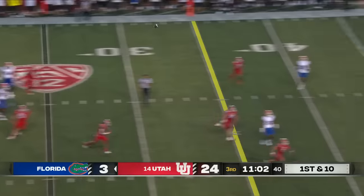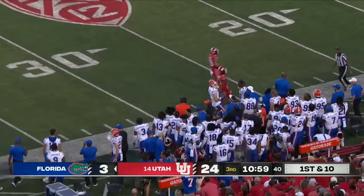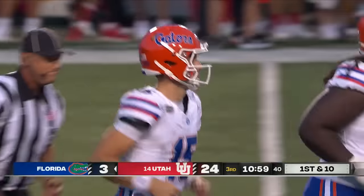Mertz looking to launch downfield — Pearsall's wide open and finally makes an impact play. The most dangerous receiver on this court had a very quiet night.